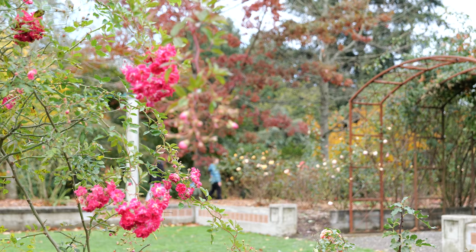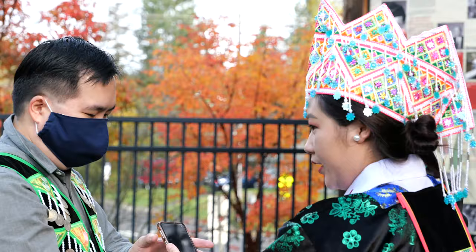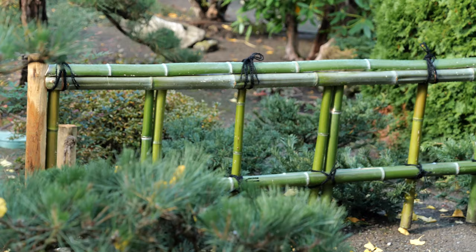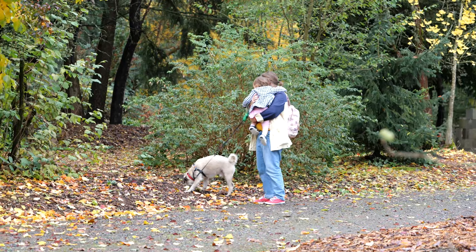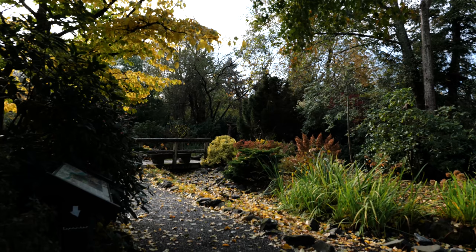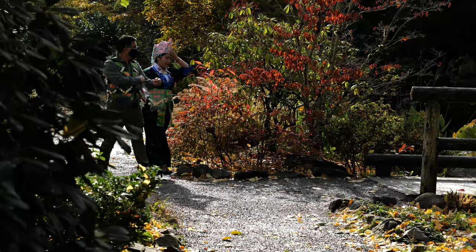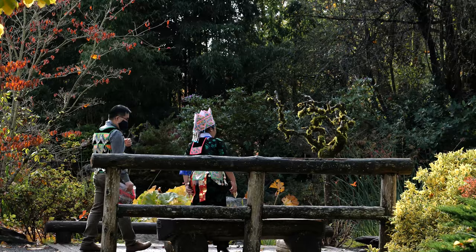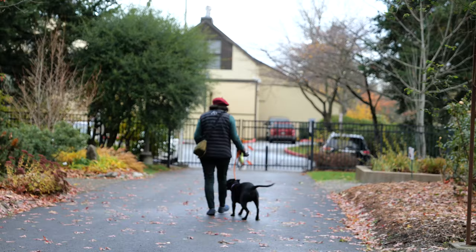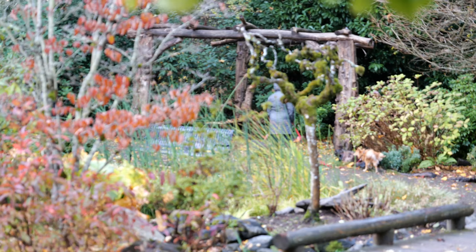Ilda's original garden was condemned in 1997 to make way for the Port of Seattle Third Runway at Sitak Airport. Ilda had to sell her garden and tried to find a way to keep her beautiful garden for future generations. Ilda inspired 200 volunteers to move nearly every plant from her home to the site, and the labor-intensive move took more than six months.